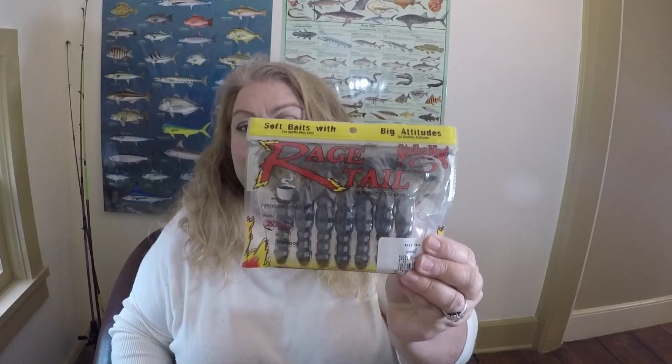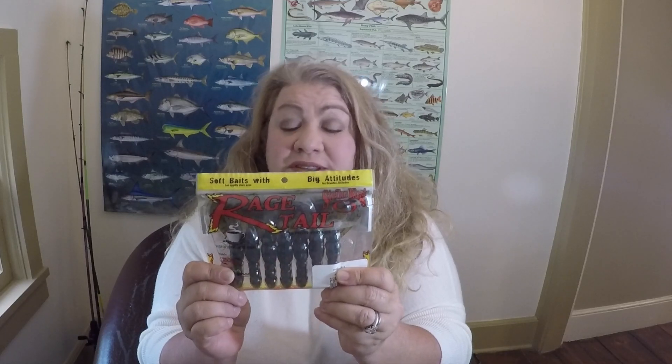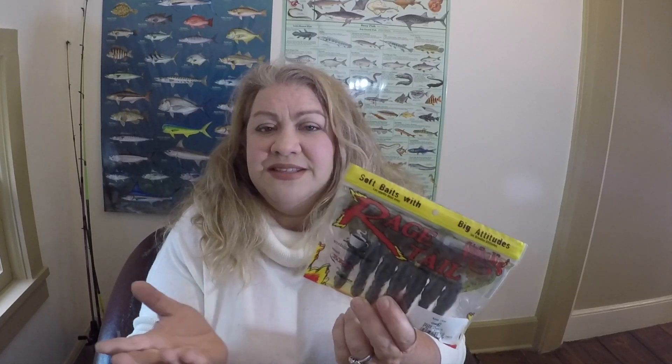Then we have Strike King Rage Tail Crawls in green pumpkin — an obvious standby. I buy these by the bucketful and so does my husband. We catch lots and lots of fish on these as jig trailers or Texas rigged by themselves. It's my favorite brand of crawl, so I'm really excited about these.